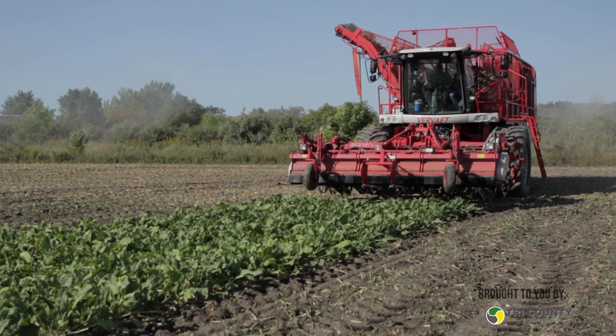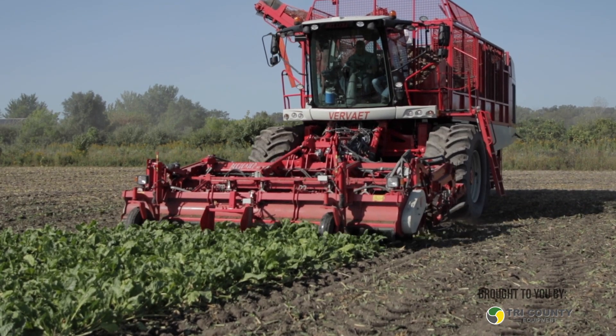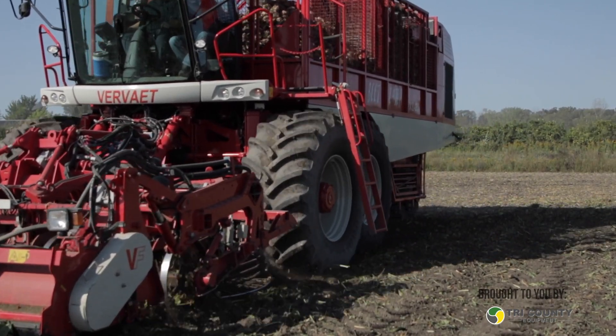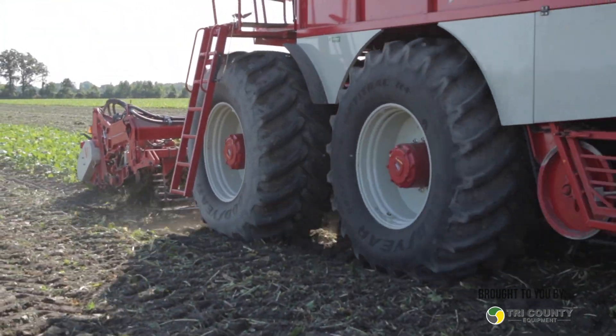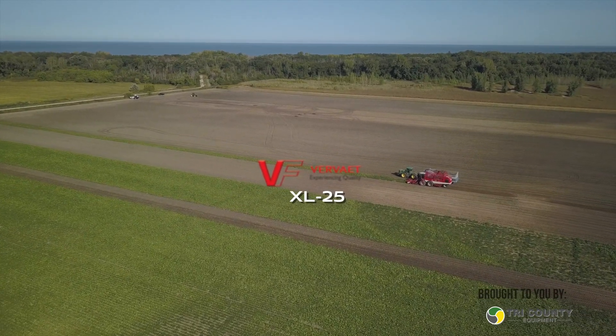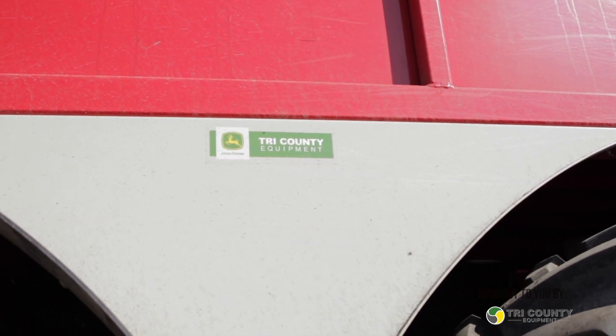We're harvesting sugar beets here. Tell us about the machine you're operating. This is a 2014 Vervat XL 25. It was the second year they were brought into Michigan — they're built in the Netherlands. In 2013 there was one machine that Tri-County had sold, and in 2014 they sold four of them. I think there's a total of about 11 or 12 of these machines here in Michigan right now, and as far as I know, the only ones in the U.S. There are a couple over in Canada that harvest beets for Michigan Sugar as well.